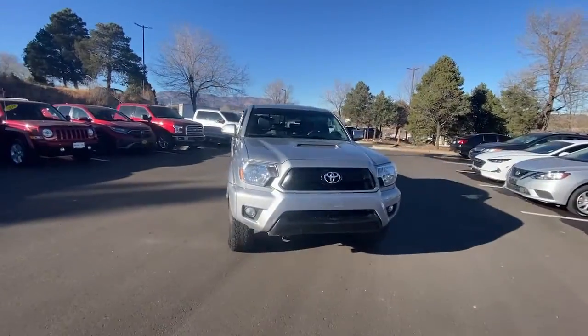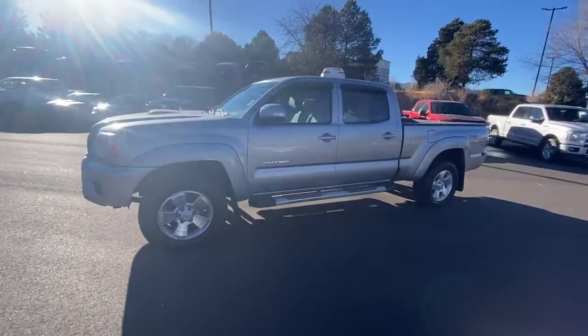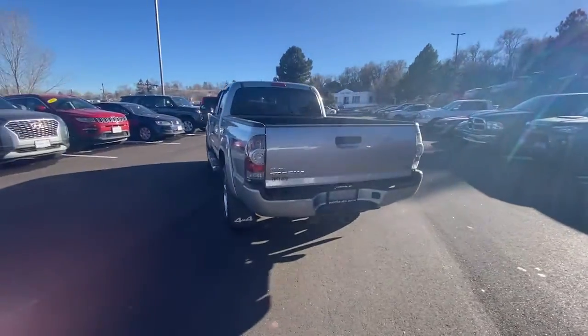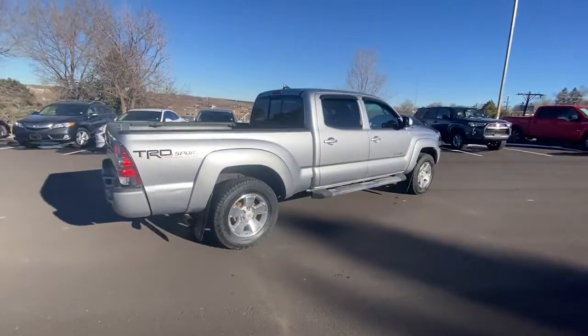Get a feel for the 2015 Toyota Tacoma. With less than 150,000 miles on the odometer, this vehicle stands out from the rest. You'll be comfortable, connected, and focused on the road or trail ahead in this capable Tacoma.